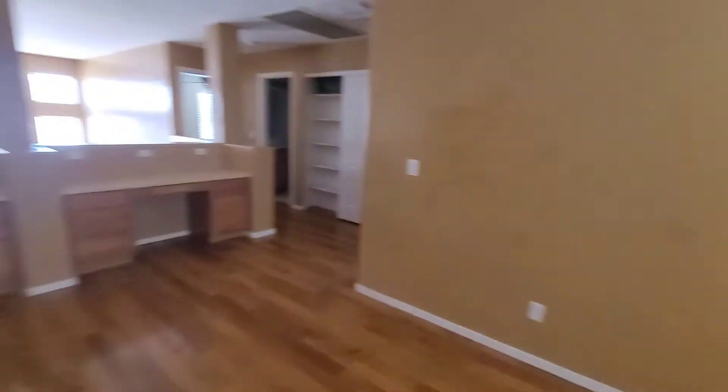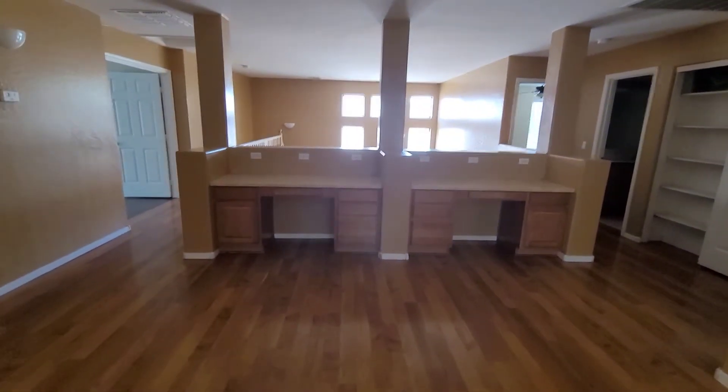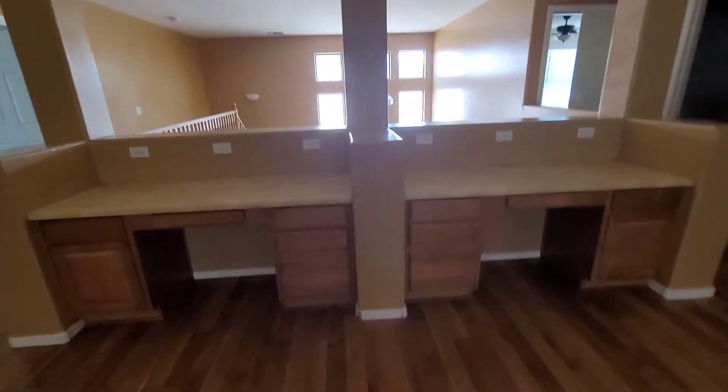Here's a loft — it's pretty large with a ceiling fan and two built-in desk areas.